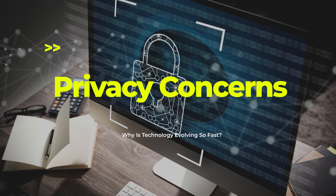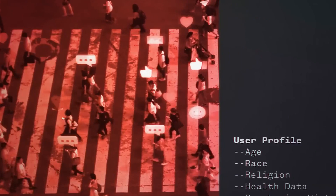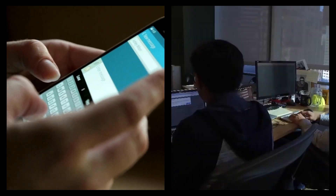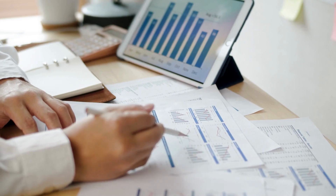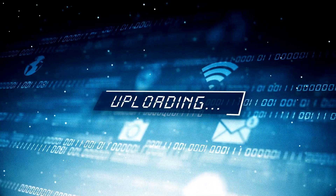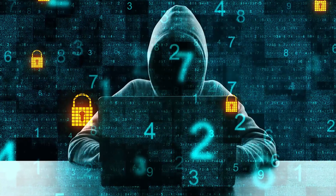Privacy concerns also arise as we depend on technology more. We input more and more data into technological systems — personal, location, and financial information in our mobile phones and computers to carry out everyday transactions. Financial, policy, and other confidential information are also uploaded into technology at a company and government level. This loss of control creates privacy concerns, as the data we upload can be hacked into and misused.